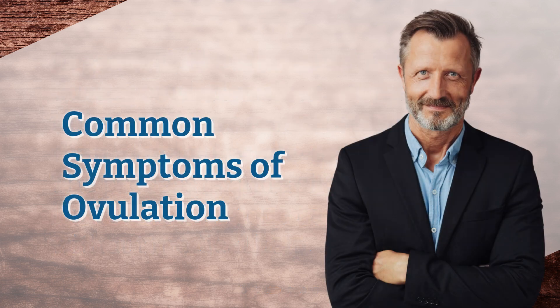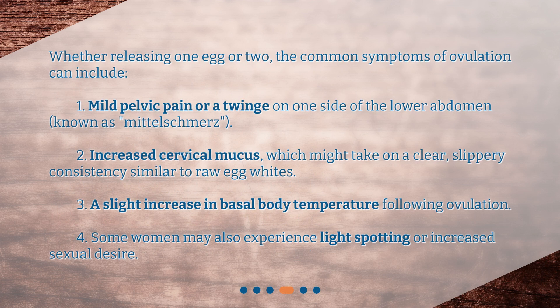Common symptoms of ovulation: Whether releasing one egg or two, the common symptoms of ovulation can include: 1. Mild pelvic pain or a twinge on one side of the lower abdomen, known as mittelschmerz. 2. Increased cervical mucus, which might take on a clear, slippery consistency similar to raw egg whites.